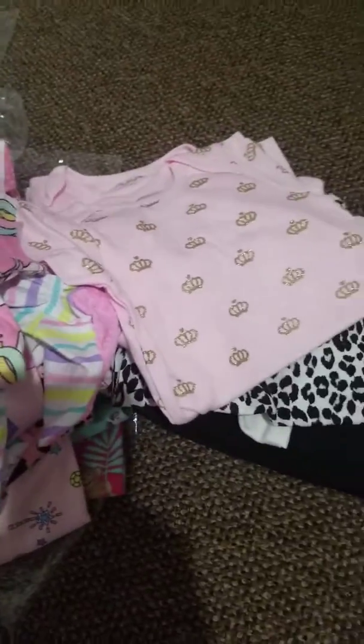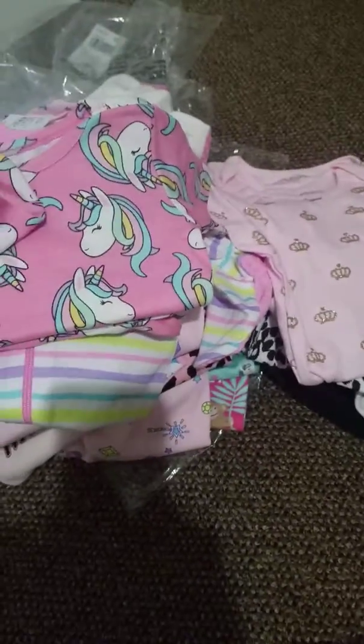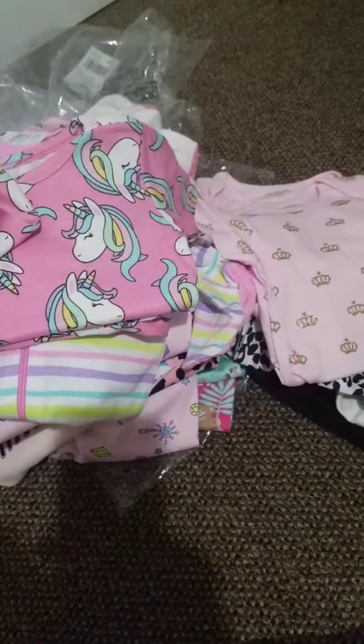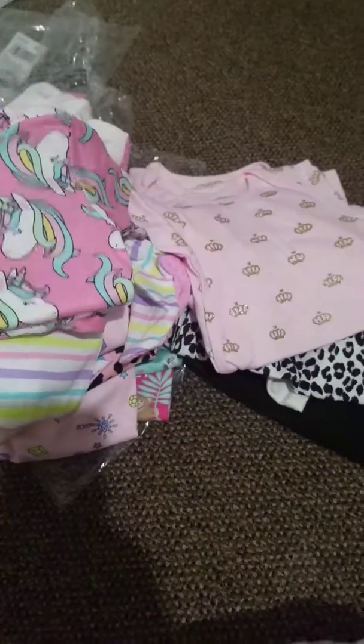So that completes my haul. Thank you guys so much for watching, I really appreciate it. Please feel free to like, comment, and subscribe. And until next time guys, have a wonderful day. Bye!